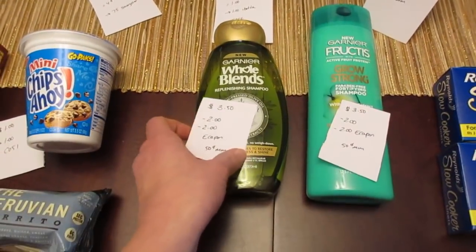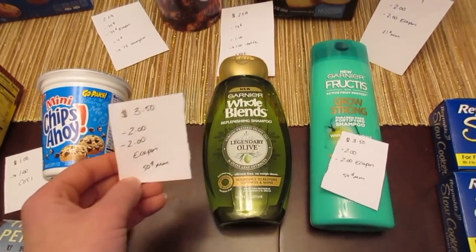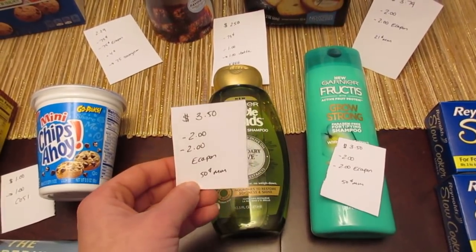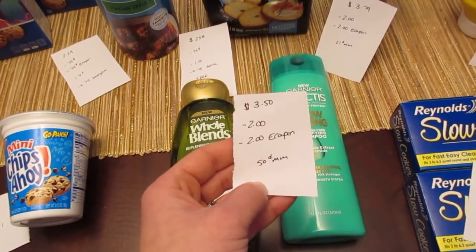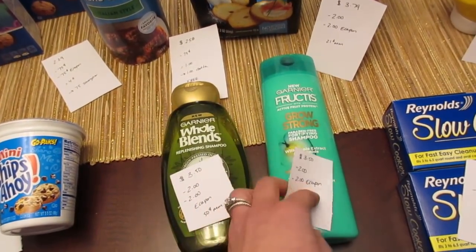The Garnier Whole Blends are $3.50. We have the $2 manufacturer coupon from coupons.com — the Whole Blends one might be gone — and a $2.00 e-coupon, so it's a $0.50 moneymaker. The regular Garnier is also $3.50. We have a $2.00 coupon on coupons.com and a different $2.00 e-coupon, so this is also a $0.50 moneymaker.